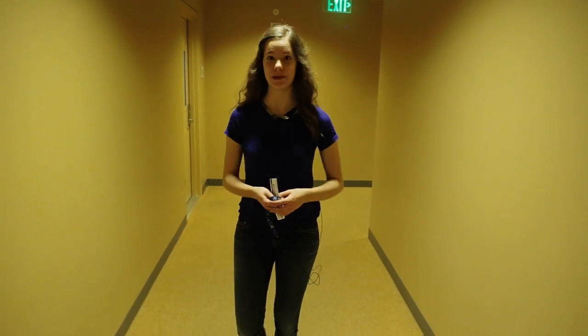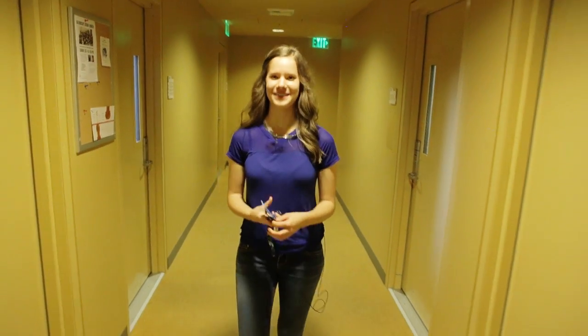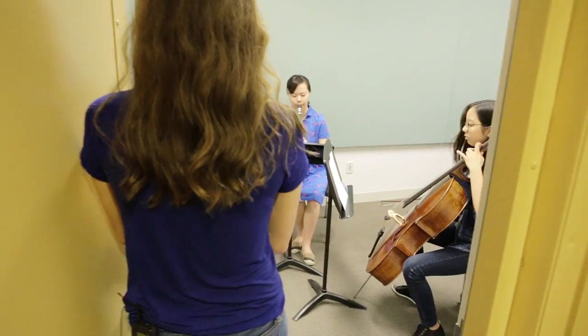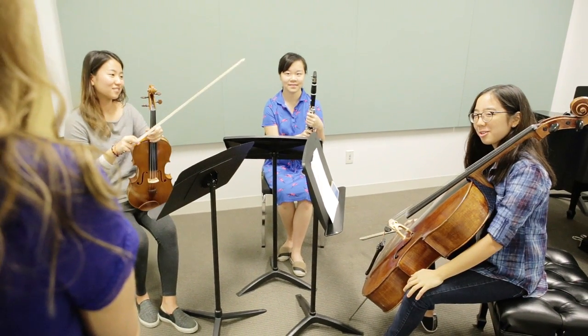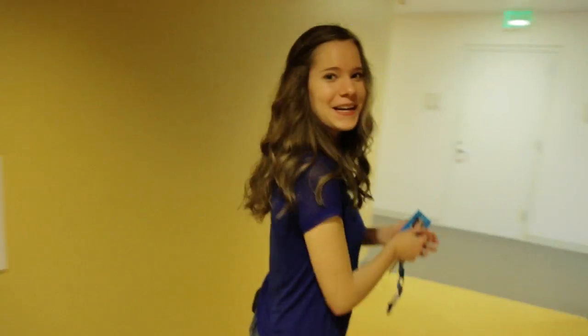This is one of our hallways filled with practice rooms. Students have access to these rooms at any time, day or night. Let's see what's going on in this one. Hey guys, you sound great! They're practicing for their chamber coaching. We'll leave them to it — on to the next stop.